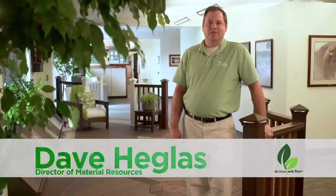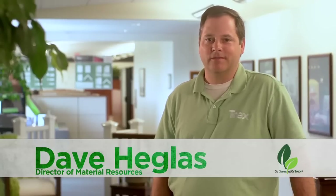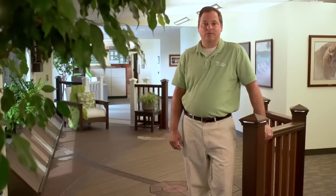Hi, I'm Dave Heglis, Director of Material Resources for Trex, the world's largest manufacturer of wood alternative decking and railing. This Earth Day, we encourage you to think beyond grocery bags and recycle other types of plastic film. You'll be doing your part to reduce your environmental footprint and keep these materials out of landfills.